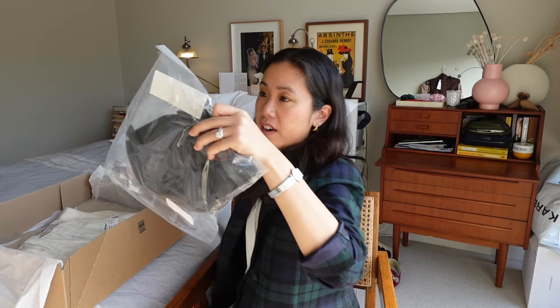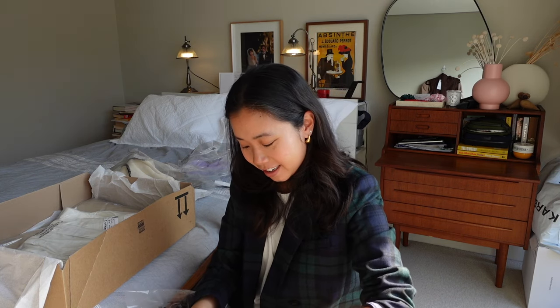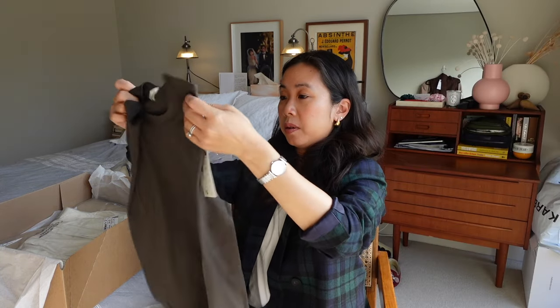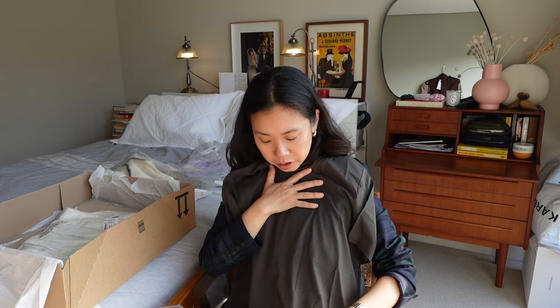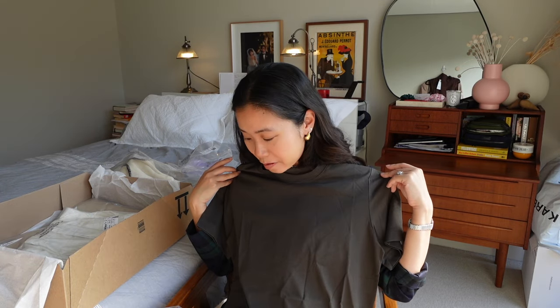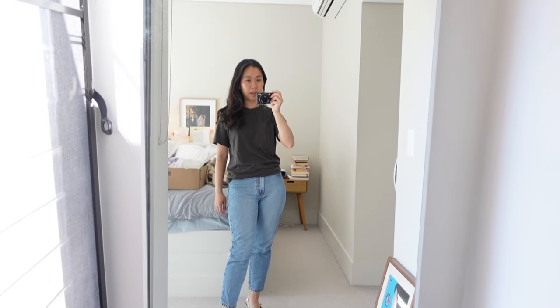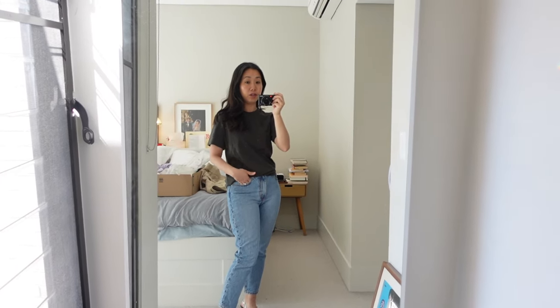I have another t-shirt — should have unboxed it at the same time as the khaki one, but going a little bit out of order. I have another t-shirt in their charcoal colour, size small as well. I don't have charcoal in my collection yet. It has a little bit of a brown tone to it which I'm really digging. Let's pop this one on. There's not really much to say apart from the fact that it's another one to add to the t-shirt library. I really like the new colours they have as part of their new autumn collection.